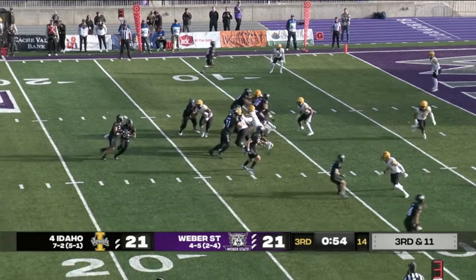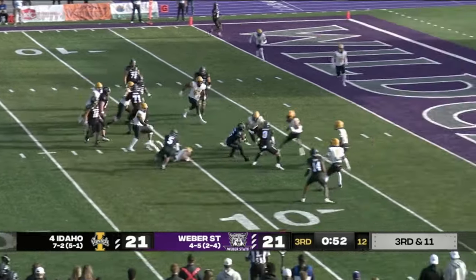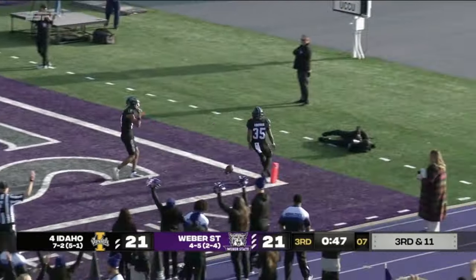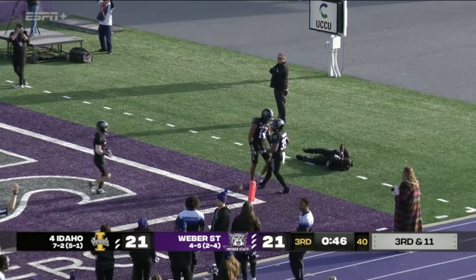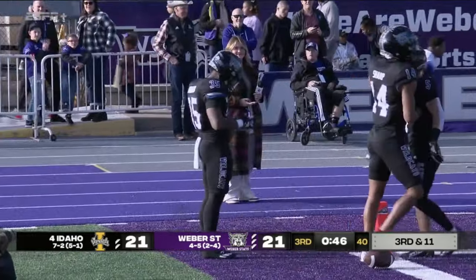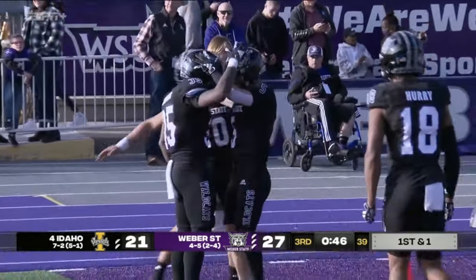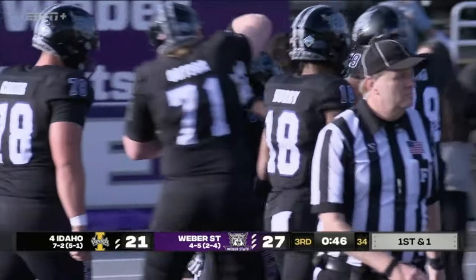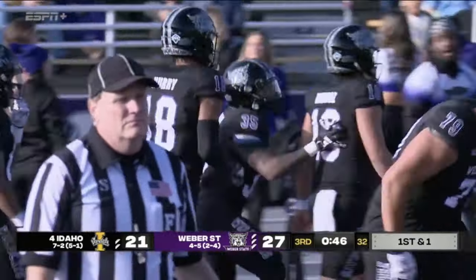Third and 11 — they'll keep it on the ground, Cormier. Spinning off the tackle, stays up, and it's a touchdown! It was third and 11, and not only did they get the first down, Weber State gets the touchdown.